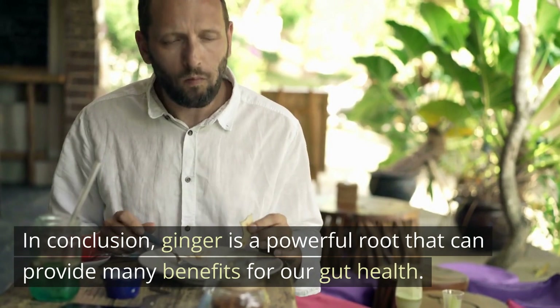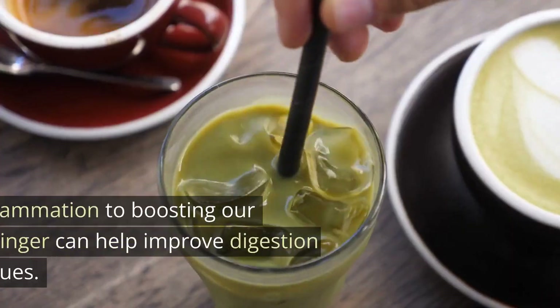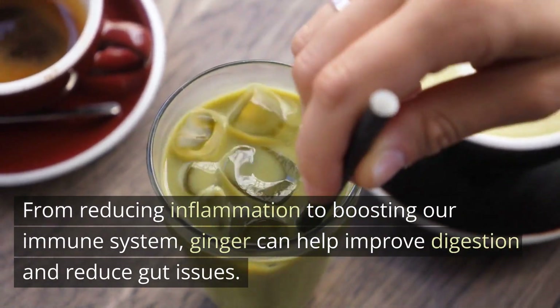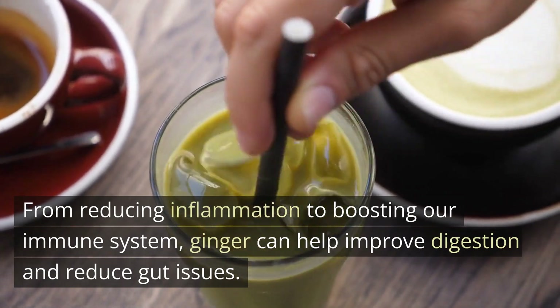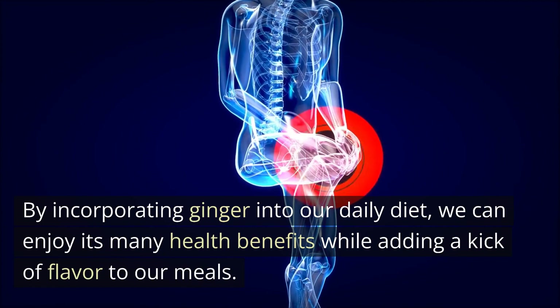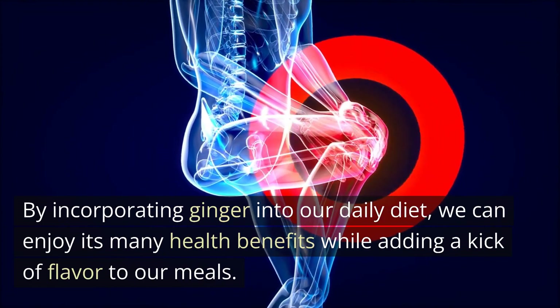In conclusion, ginger is a powerful root that can provide many benefits for our gut health. From reducing inflammation to boosting our immune system, ginger can help improve digestion and reduce gut issues. By incorporating ginger into our daily diet, we can enjoy its many health benefits while adding a kick of flavor to our meals.